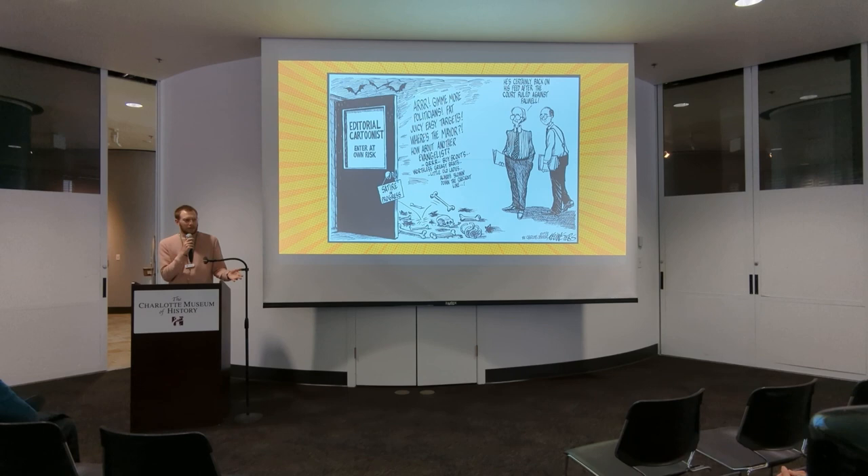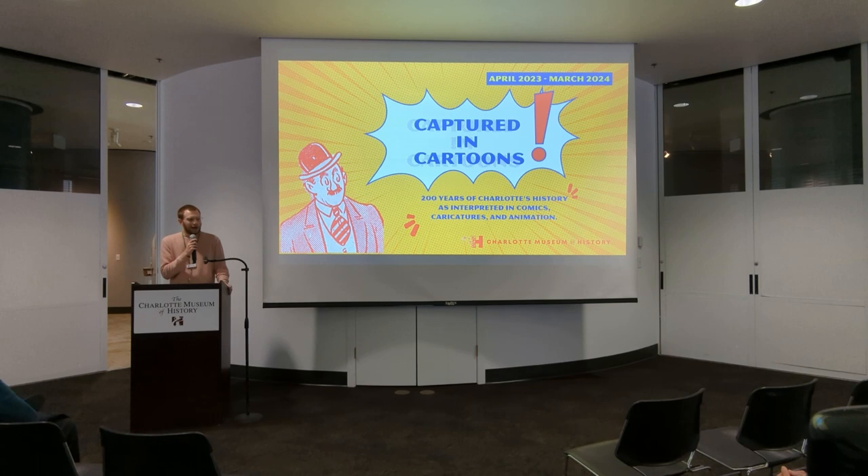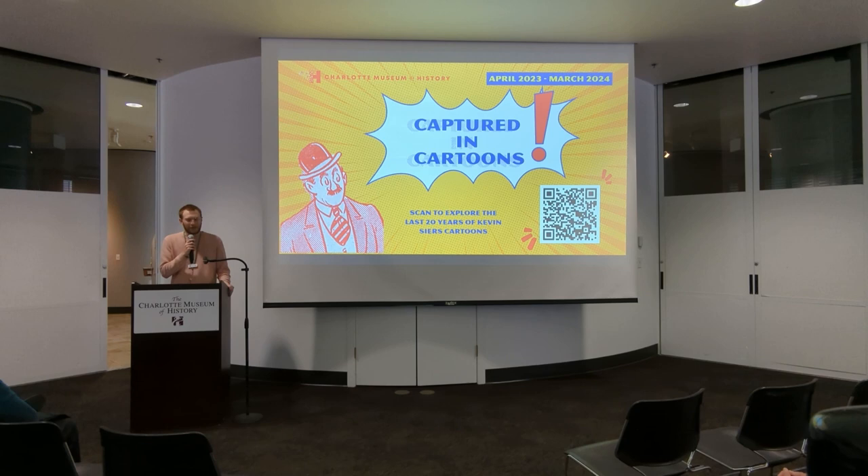You'll notice that the exhibit is, as we say on these slides here, it's 200 years of Charlotte's cartoons. But it's not a history of Charlotte through cartoons — I think that would be kind of an impossible task. So what we did is we chose some themes to hit on: basic themes like war and sports. But also there's a section that's an ode to the Charlotte News, the last cartoon that was printed in the Charlotte News. You'll see some animation, you'll see Zax from Duke Power, and then a recreation of Kevin's office featuring the desk.